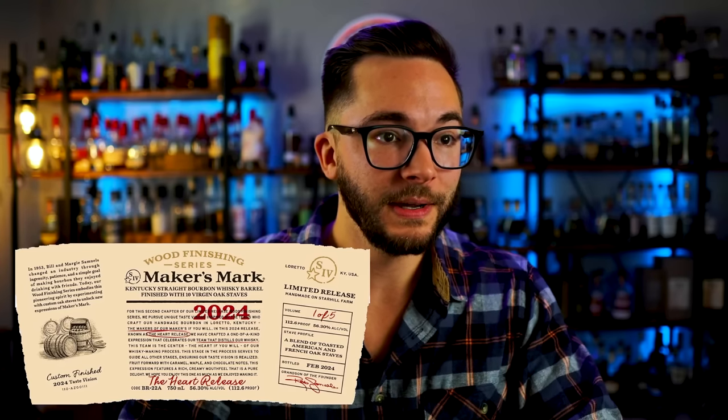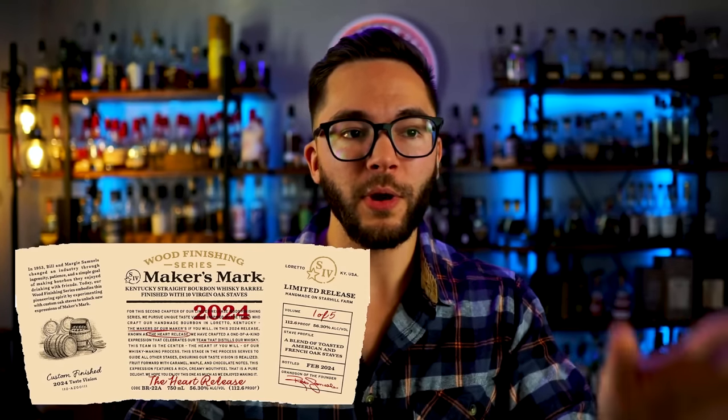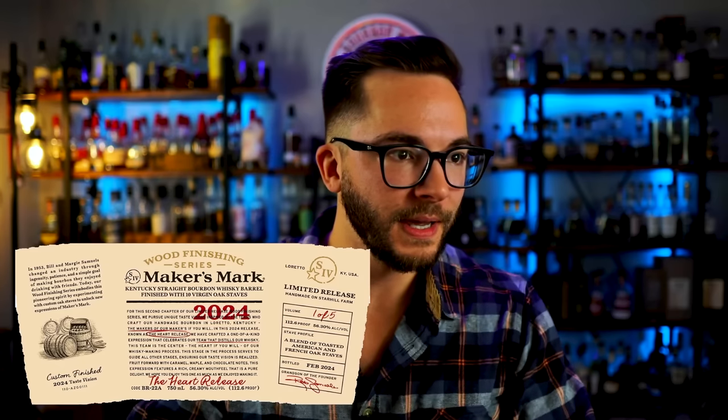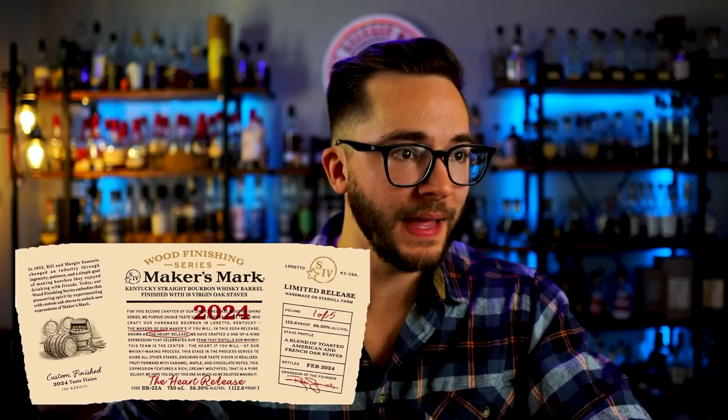All of that really didn't tell me anything about what is different. Finished with 10 virgin oak staves — is that not what the wood finishing series was? This is volume one of five called the heart release, so there's going to be other ones. I bet there's the mind release, the soul release. The stave profile is a blend of toasted American and French oak staves. We'll see how this compares to chapter one. I feel like they just revamped this label and it's probably going to go into their regular bottle or something. Bottled February 2024, so I'm guessing that's when it's slotted to come out.